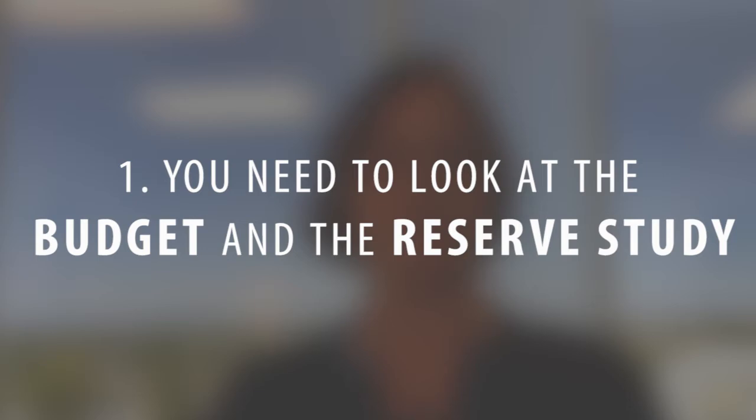Number one, you want to look at what the budget is and the reserve study. This is especially important for a condominium or a building where you share walls, because the homeowners association is responsible for taking care of all of the exterior of the property. A reserve study will tell you what the next 30 years would look like for the building — do elevators have to be replaced, does the roof need to be replaced, does the building need to be repainted, and it will plan for termites and all of those different things. If the budget is falling short of being able to cover all of those expenses, it's definitely a red flag for you.